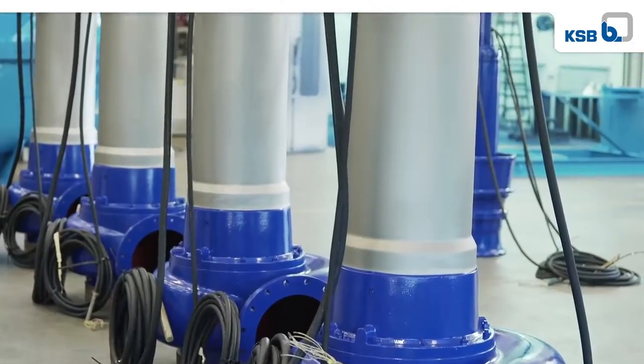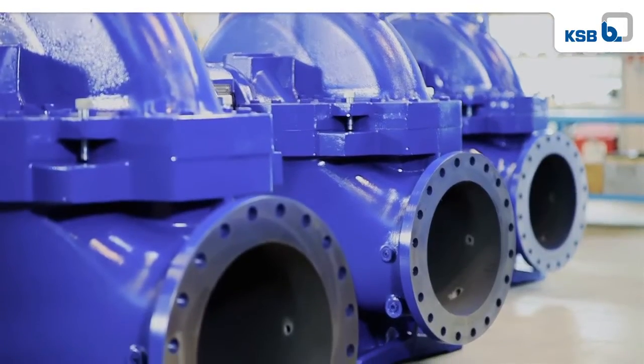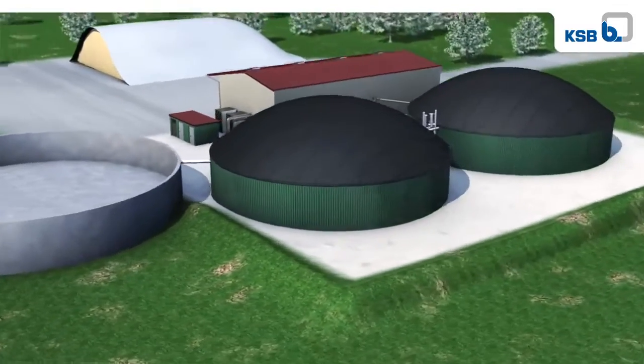Alongside wastewater pumps, the factory's product portfolio also includes axially split pumps for water transport, as well as mixers for biogas and wastewater treatment plants.